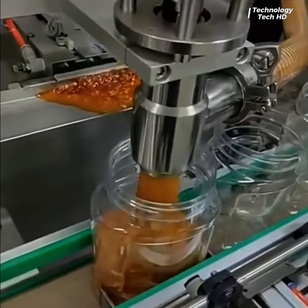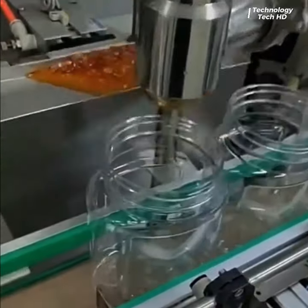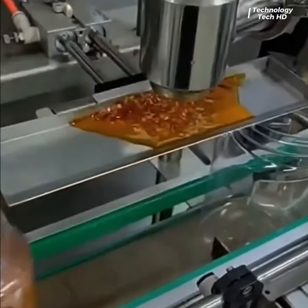From the moment the first drop is dispensed to the final, flawlessly filled product, this machine operates at an unprecedented pace, leaving traditional methods in the dust.